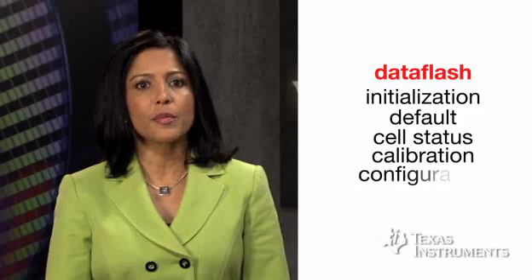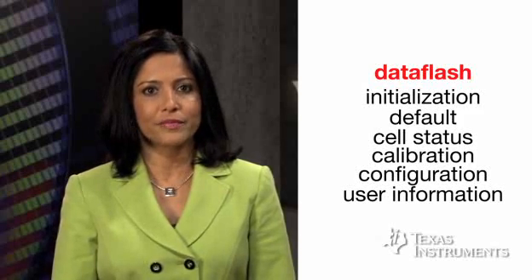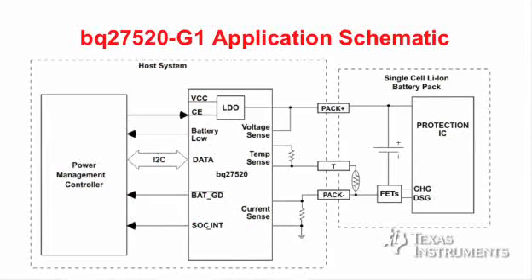The data flash contains BQ27520 initialization, default, cell status, calibration, configuration, and user information. The BQ27520 measures cell voltage, temperature, and current to determine battery state of charge using the Impedance Track technology. A typical application schematic with BQ27520 is shown on the screen.